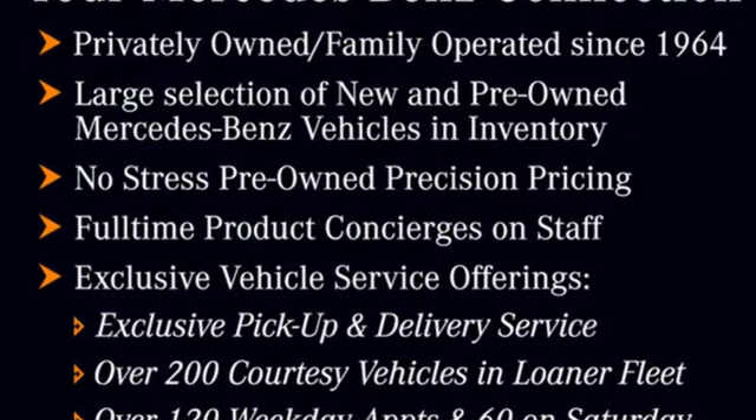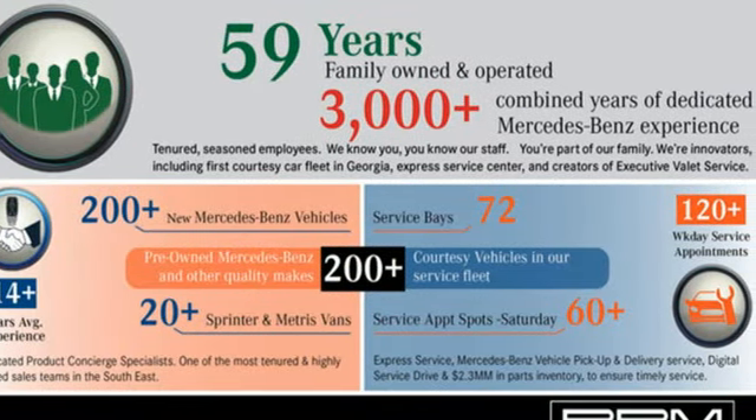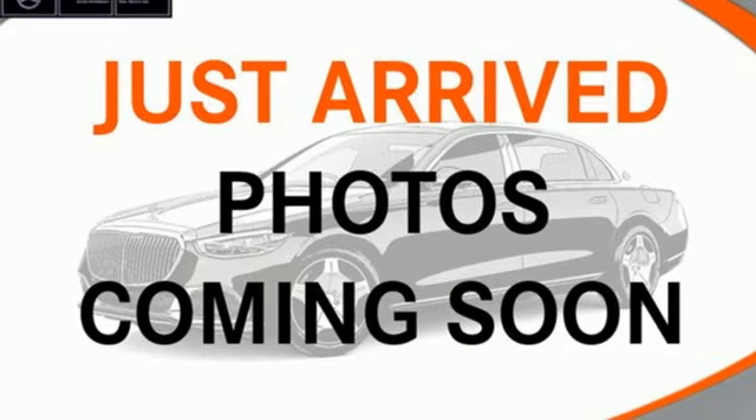It comes with great features you'll love: integrated navigation system with voice activation, front heated and ventilated leather adaptive bucket seats, Wi-Fi hotspot, express open and closed tilting sunroof, and a twin turbo V8 engine.